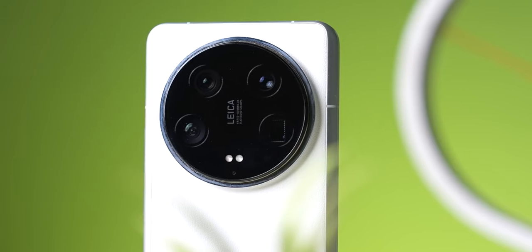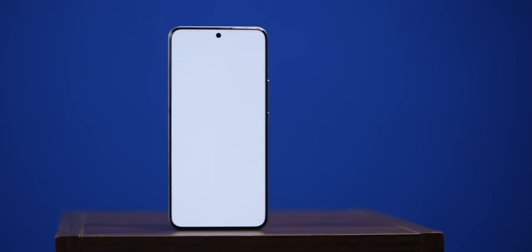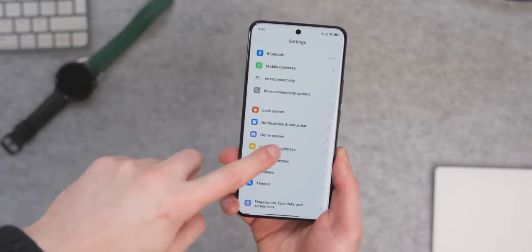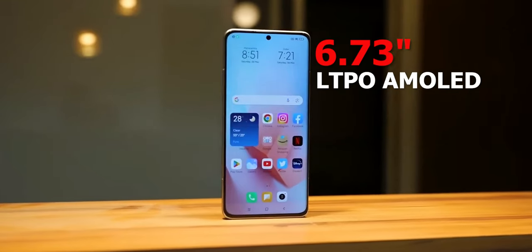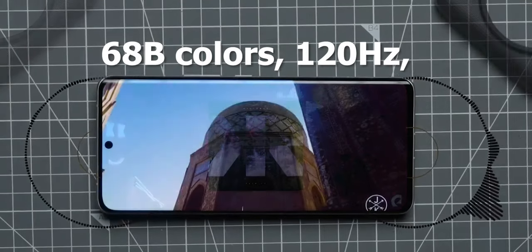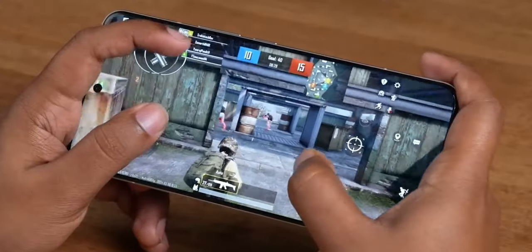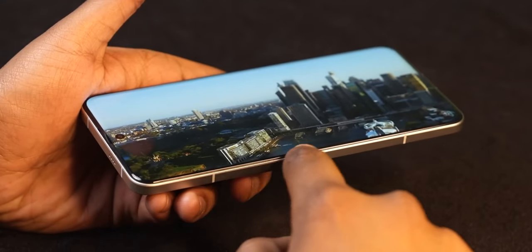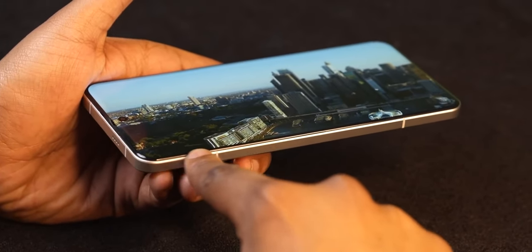Display. Prepare to be mesmerized by the breathtaking display of the Xiaomi 14 Ultra — a 6.73-inch LTPO AMOLED screen with 68 billion colors, 120Hz refresh rate, Dolby Vision, and HDR10+. Whether you're gaming, streaming your favorite content, or simply browsing the web, every visual is rendered with stunning clarity and detail thanks to the impressive resolution and high refresh rate.